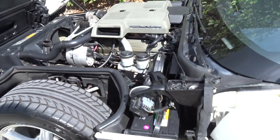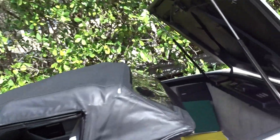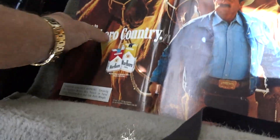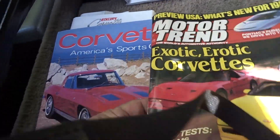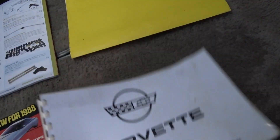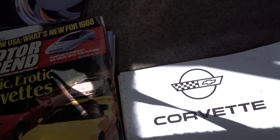That's the original engine. It shows 32,000 miles. Here's some information in the back — plenty of it. There's history on what's been done to it. There are magazines that show Motor Trend, the Corvette book, Eckler's book, the original book, and the parts book. That book tells you all about it.